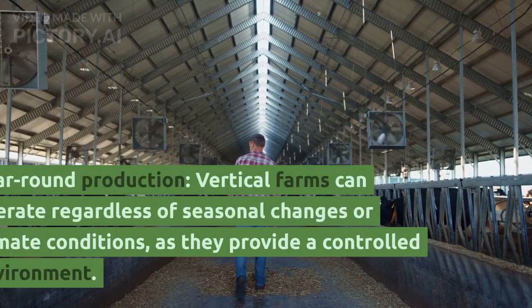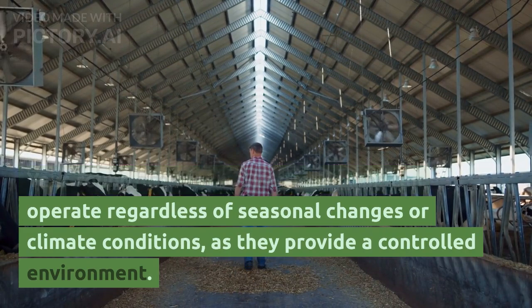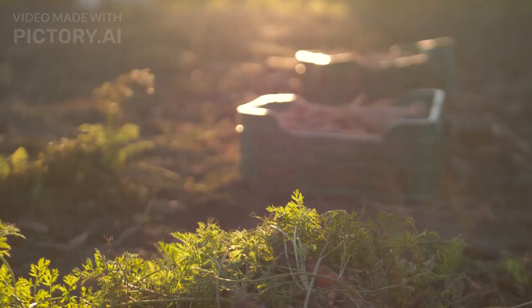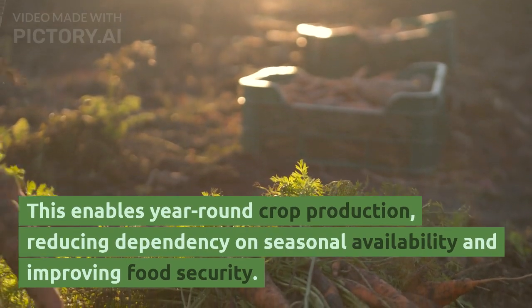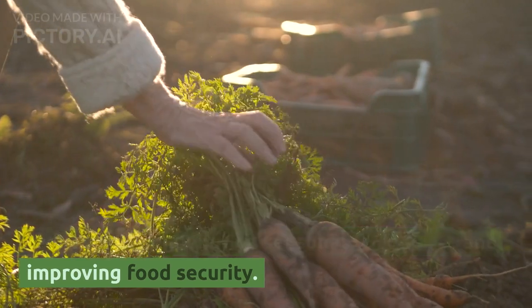Second, year-round production: vertical farms can operate regardless of seasonal changes or climate conditions, as they provide a controlled environment. This enables year-round crop production, reducing dependency on seasonal availability and improving food security.